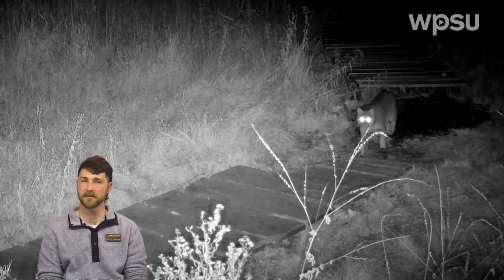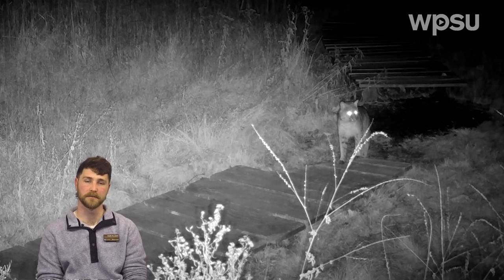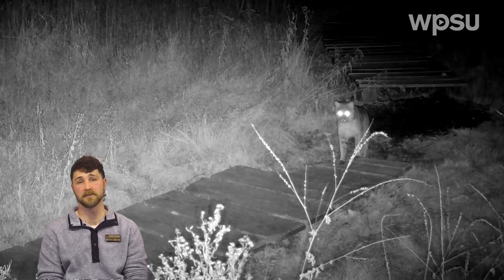You'd be really lucky to see a bobcat out in the wild, as their combination of incredibly keen senses and their stealthy nature allows them to easily avoid contact with people. We're pretty fortunate to be able to observe one so close to the center so often.